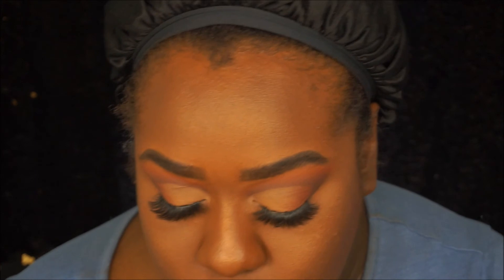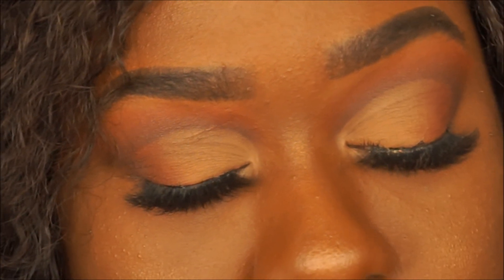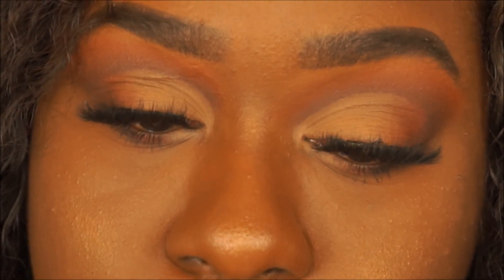My favorite nude combo, and I'm going to finish with a nude gloss. Here is my finished look!